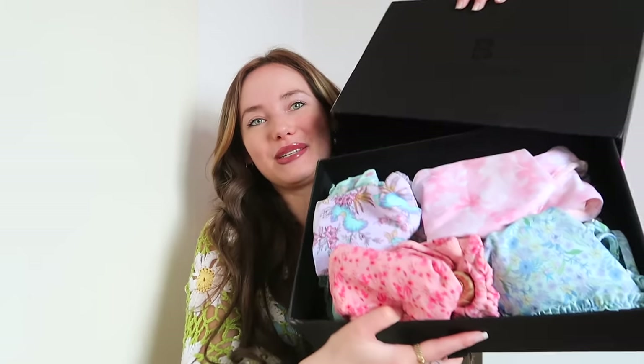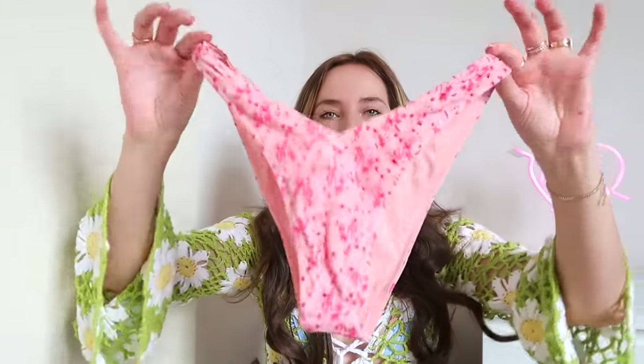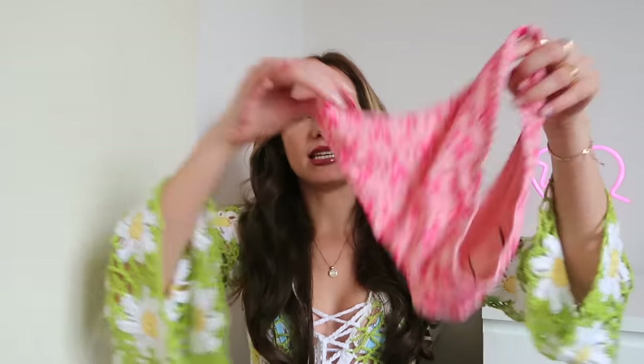Oh, this box — the colors! This is just so exciting. I love bright colors and patterns when it comes to swimwear, and Black Bow just never disappoints. Let's get started with the first thing I see. My eyes immediately fell onto this beautiful, gorgeous pink piece — how cute are these bottoms with those flowers! So gorgeous, this is right up my alley. The bottoms are nice and cheeky, and then this is the top.